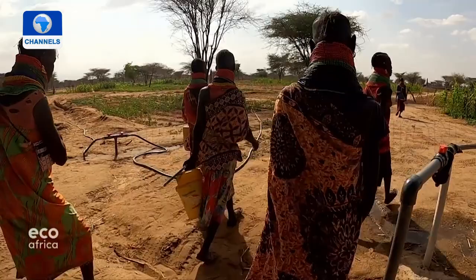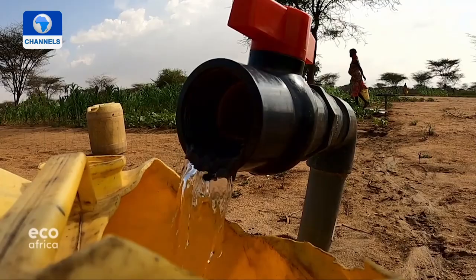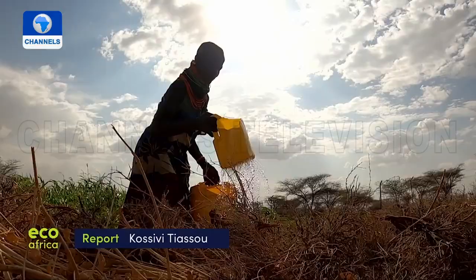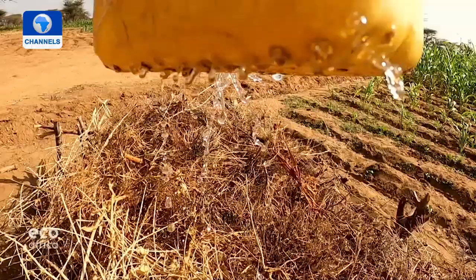Cheng describes Katilu in Turkana South as evidence that agropastoralism can work, and projects like this inspire hope. As the drought continues, an international donor conference has raised some 1.4 billion dollars to provide relief to communities in Kenya, Somalia and South Sudan.